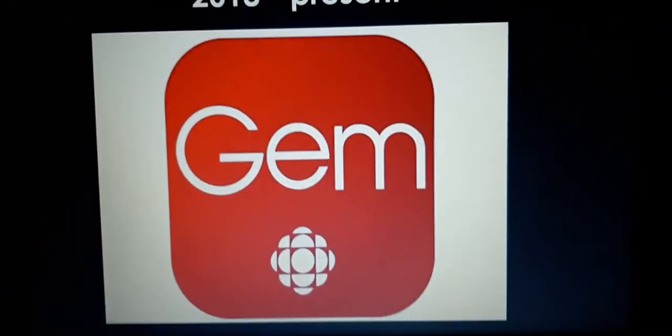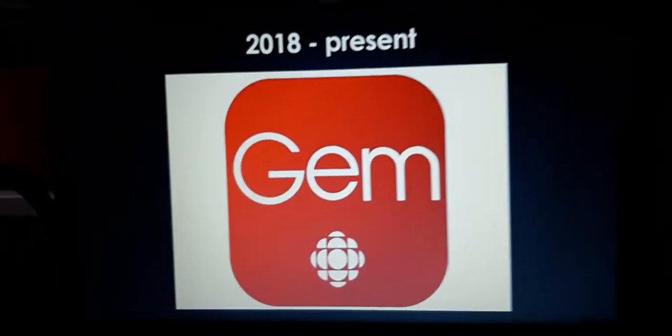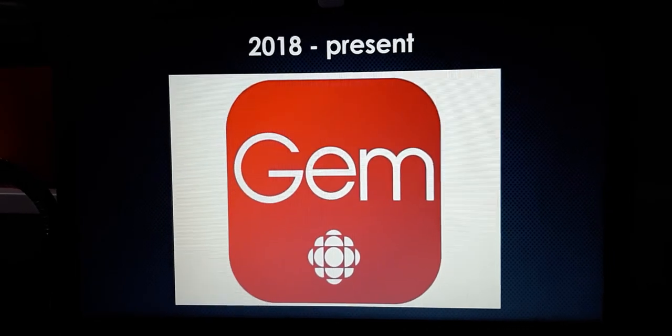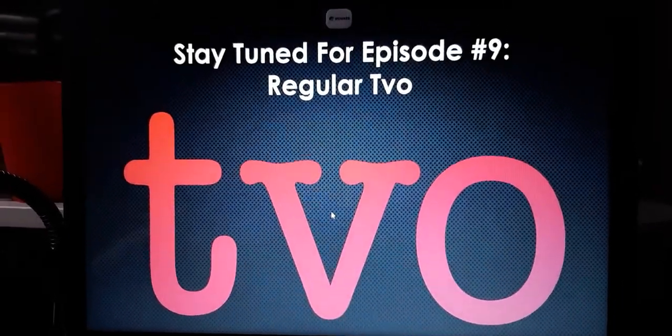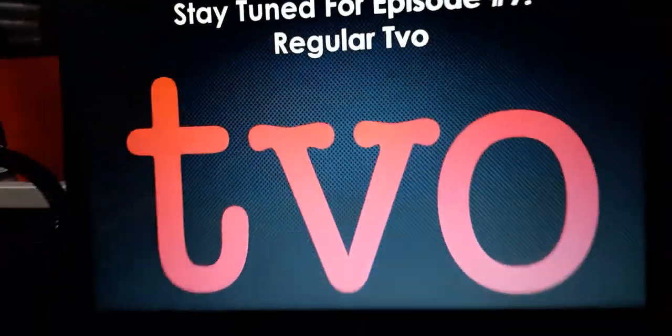That's all for this episode of the Reboot Logo History. I'll see you tomorrow for a brand new episode. Stay tuned for episode 9, Rugged Word TVO. Goodbye!